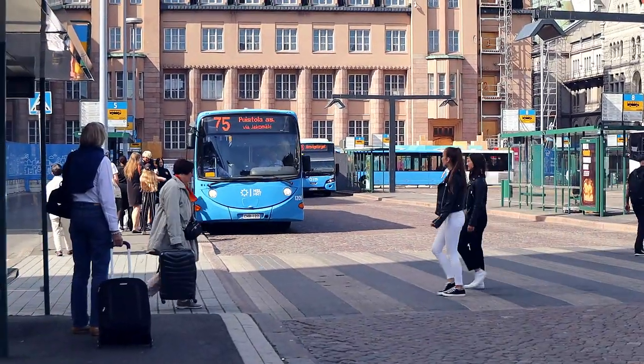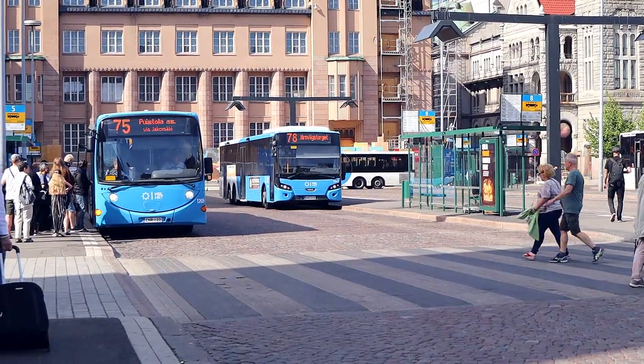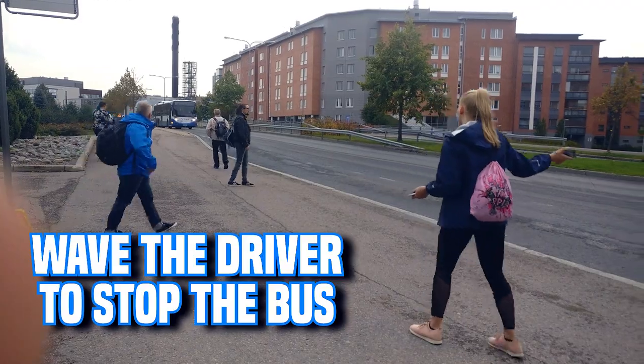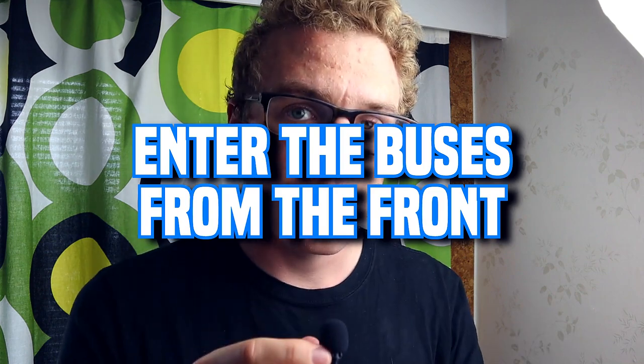Riding buses is very easy but there are a few things to keep in mind. First of all, once you've found your bus stop and you're waiting there, when the bus comes you have to wave at the driver that you want to get on. There might be other people at the bus stop who do the waving for you, but in case you're the only person there, you have to signal the driver. Because if you don't, it's going to drive past you and you'll have to wait for the next one. You have to get inside from the front and show or buy the ticket from the driver. If you have the mobile app, you can just show the ticket to the driver, or you can tap the card machine at the front of the bus, or buy directly from the driver.